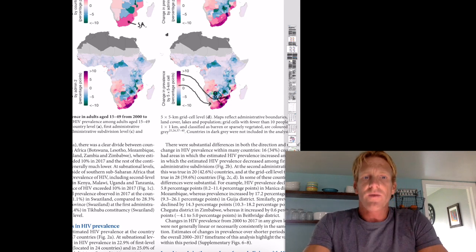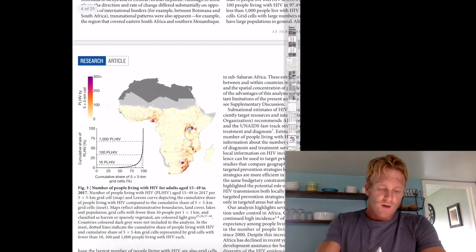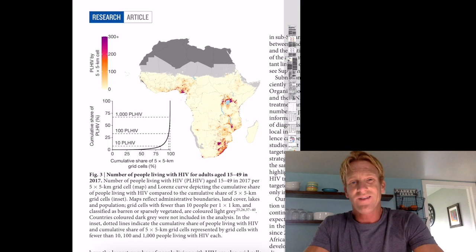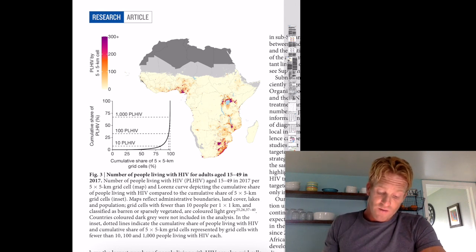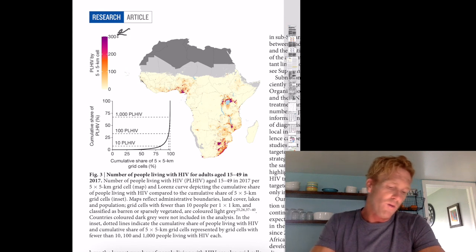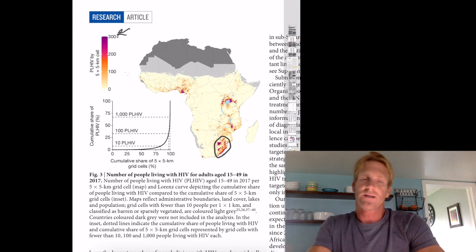Figure three looks different from the first two images. This graph shows the number of people living with HIV for adults age 15 to 49. The pink colors represent a high number of people, while paler colors represent a low number of people in the population. Along the east coast of South Africa, we get all these dark pink splotches — that represents a lot of people with HIV living there.